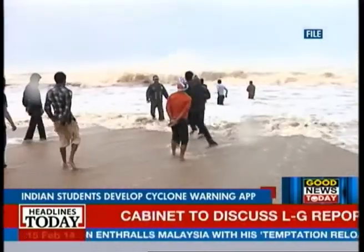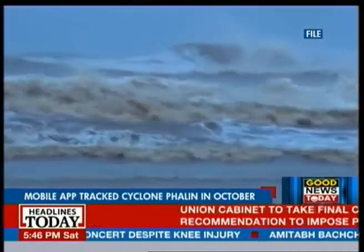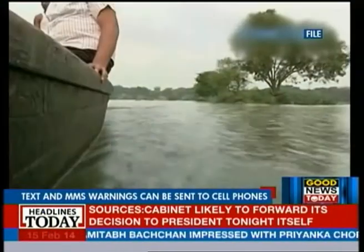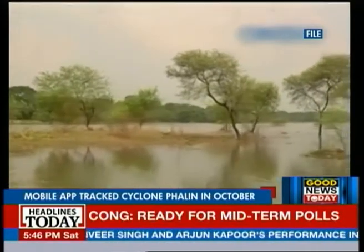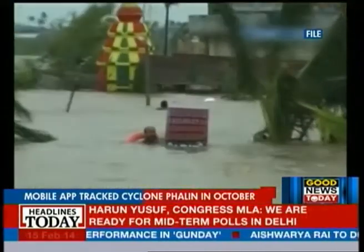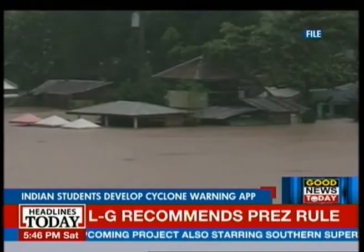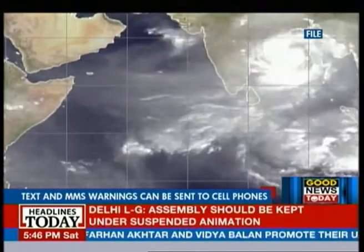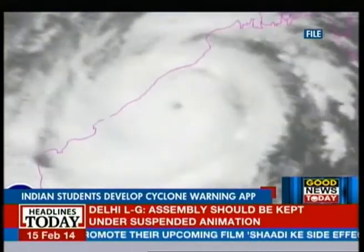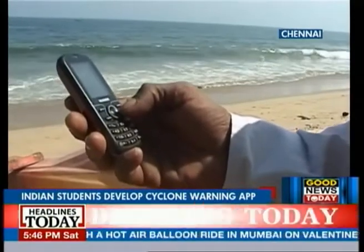Cyclone Phailin hit the Orissa coast last October, flooding towns and villages, leaving behind a trail of destruction in its path. There is never enough warning time to undertake appropriate evacuation procedures in the case of such unpredictable events. But all that is about to change, simply via mobile phone.